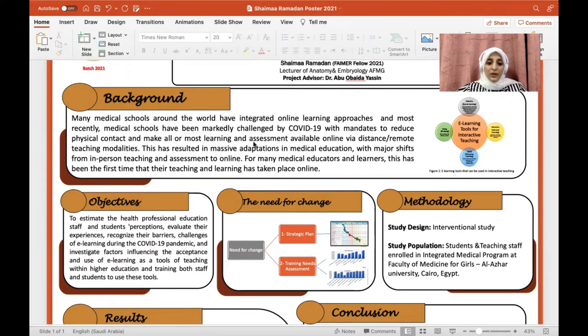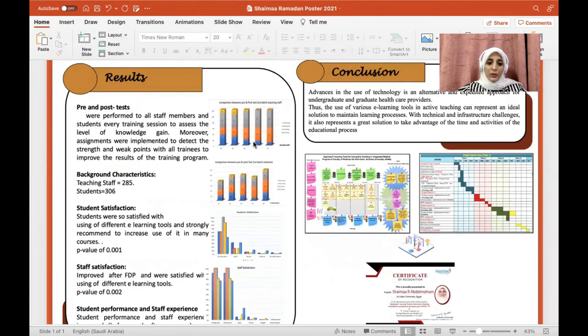The study design is an interventional study, which was performed for both students and staff enrolled in the integrated medical program at the Faculty of Medicine for Girls', Al-Azhar University, who were supposed to deal with different e-learning tools. This was done by comparing pre- and post-test training results and a questionnaire to assess their satisfaction. Pre- and post-tests were performed with all staff members and students at every training session to assess the level of knowledge gained, and assignments were implemented to detect strengths and weak points among all trainees to improve the results of the training program.